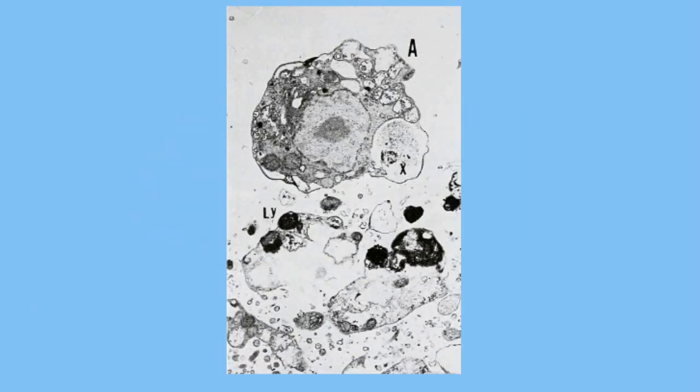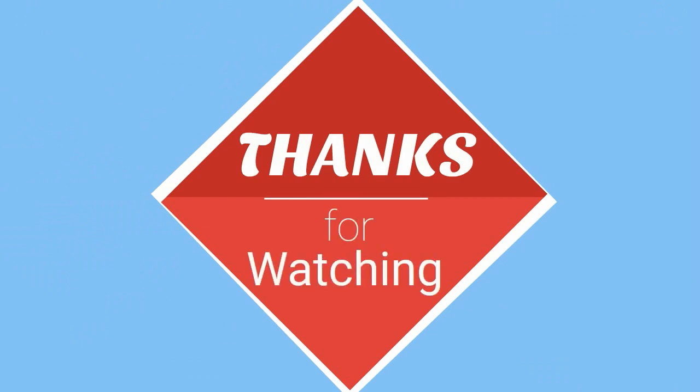Hope that helps in understanding why the lysosome is so important for the health of a cell. MooMooMath uploads a new math and science video every day. Please subscribe and share.